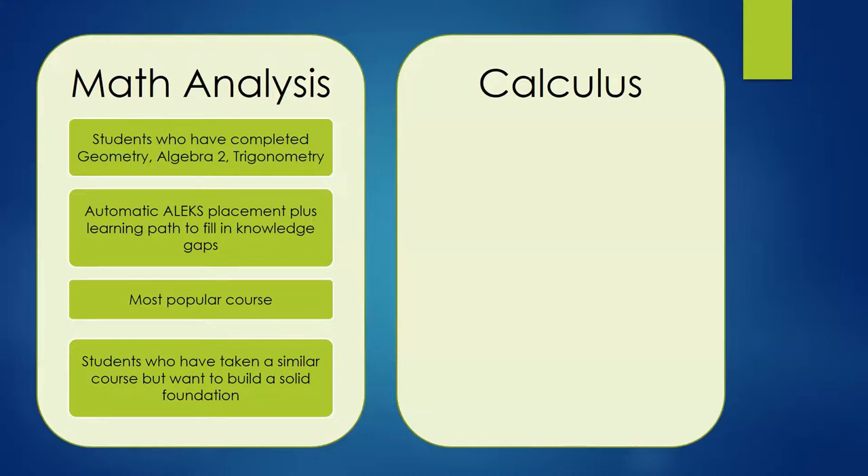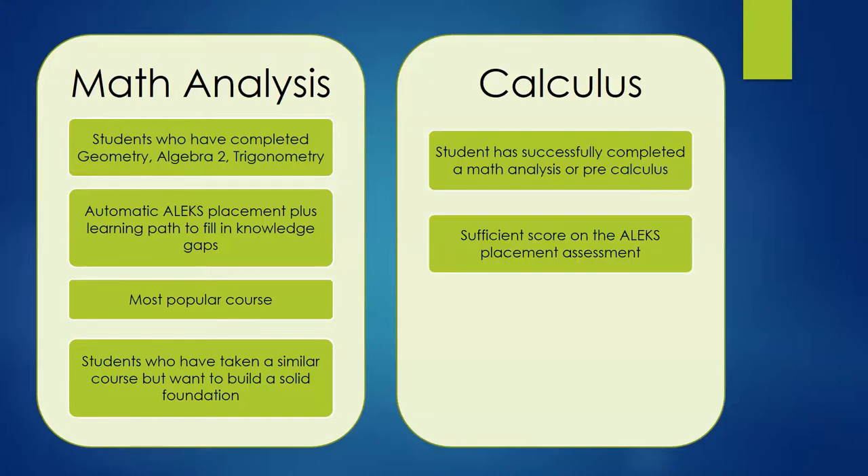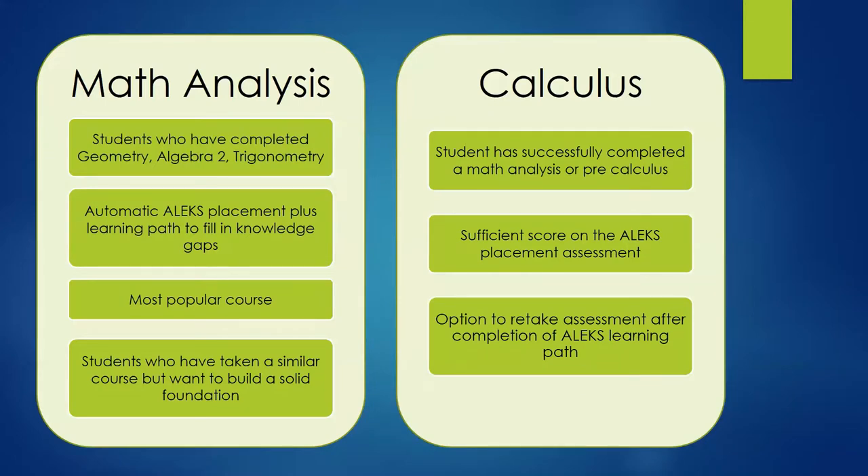The second option for those students is to enroll in our calculus course, which does require a sufficient ALEKS placement score. Students who do not earn the required score to enroll in calculus will be enrolled in our math analysis course, regardless of their prior math courses. If a student in that situation desires to take calculus, we will provide one more opportunity to take the placement test prior to the start of the school year. Satisfactory progress through the learning path will be necessary and required before the student will be eligible to retake the placement assessment.